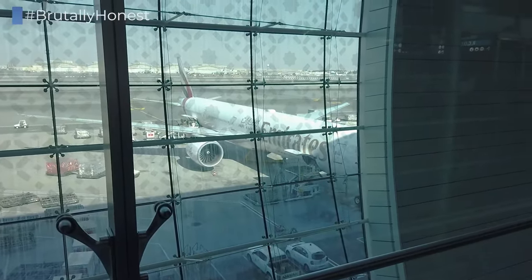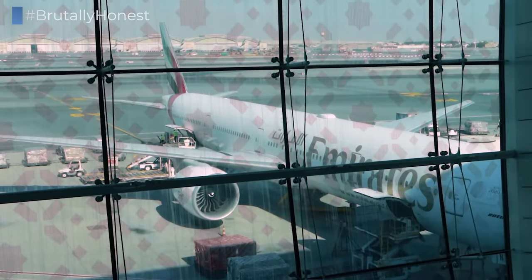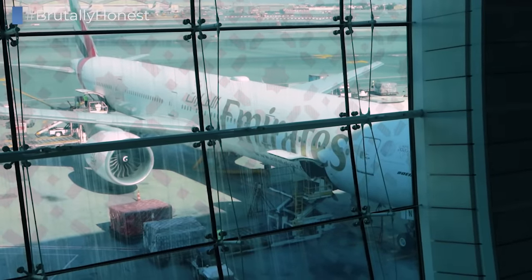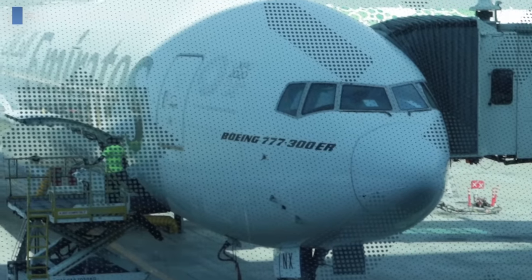And our flight to Hamburg is no exception to that, being perfectly on time today and operated by A6-ENX, a 2014-built Boeing 777-300ER.